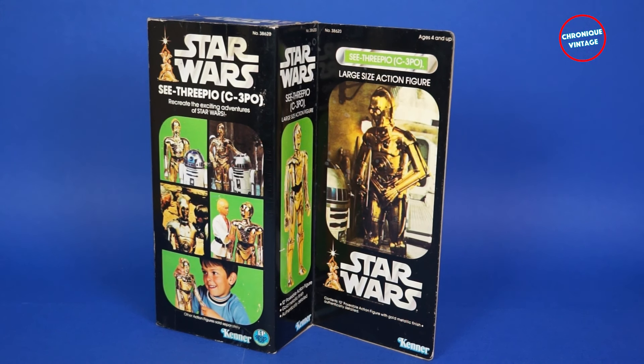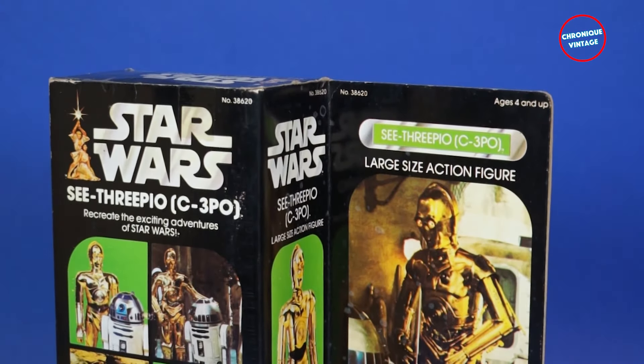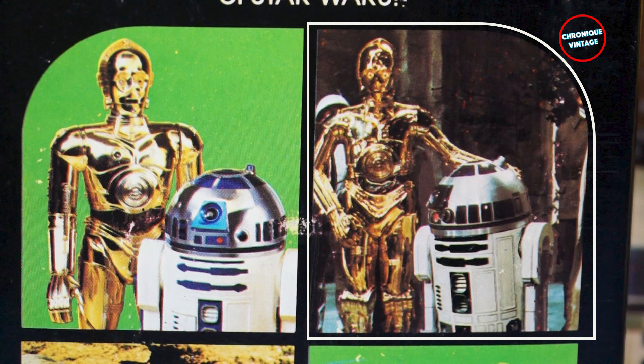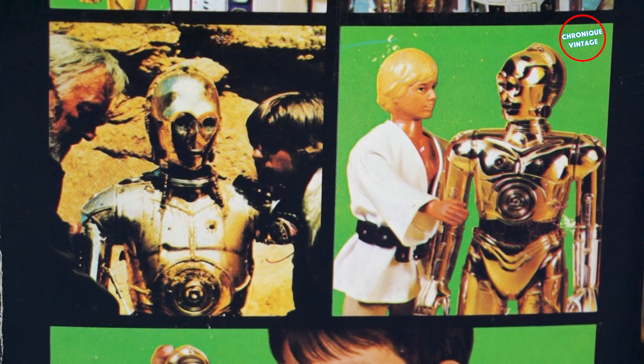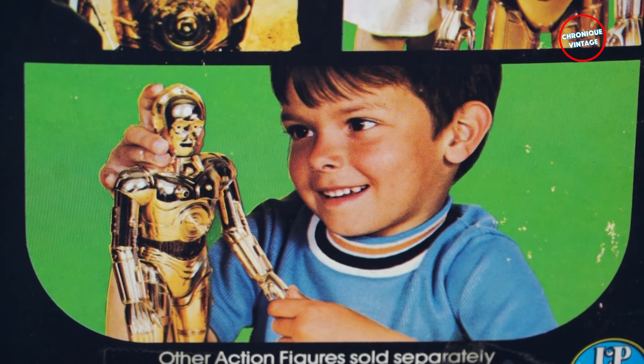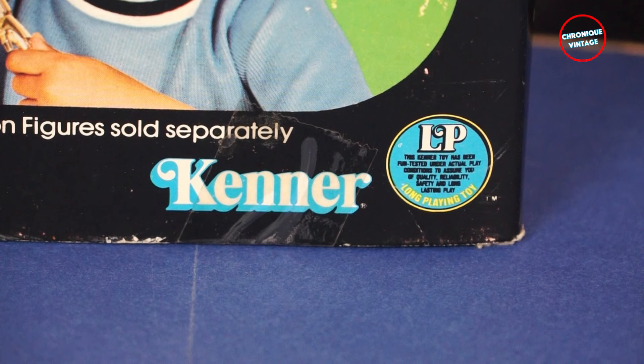On the back of the box, three pictures detail C3PO large figure's functions, with two movie shots topped by a Star Wars logo. The first picture shows C3PO and R2D2 large figures, and the first movie shot shows our droid friend at the Star Wars ending ceremony, shining like brand new. The second picture shows Luke Skywalker rescuing C3PO from a sand people attack on Tatooine, and the second picture shows Luke and C3PO large action figures. The last picture shows a child playing with the droid, plus a Kenner logo and a long-playing toy label.